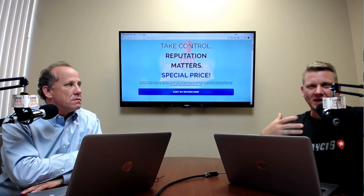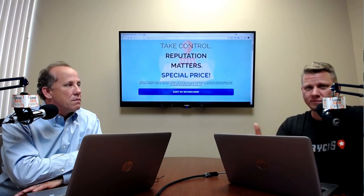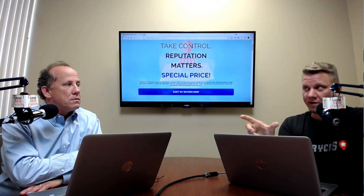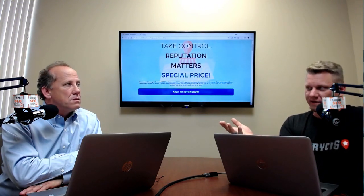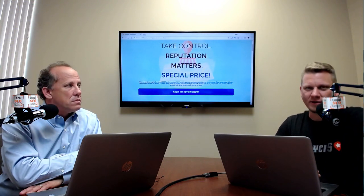First thing that everybody should be taking advantage of — we mentioned this in a previous episode — but the Google My Business descriptions are back. What that means is you now have a spot within your GMB listing to write essentially a couple of paragraphs about your business. As far as SEO goes, this is great. It gives you a chance to expand on what you do beyond just your GMB title and categories. You can type text for what you actually do. You don't want to get crazy doing keyword stuffing — don't just list keyword after keyword. Write an actual paragraph, almost like an About Us intro.